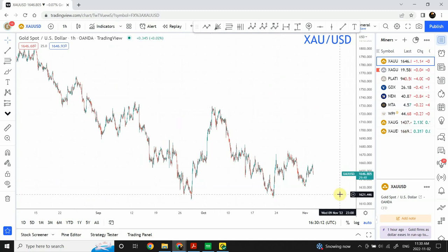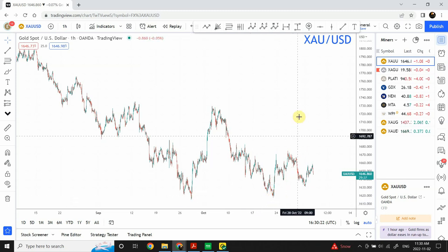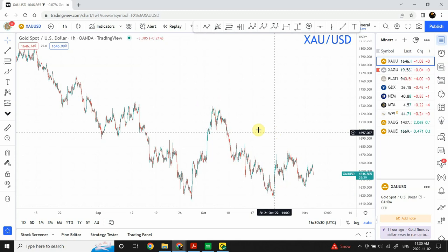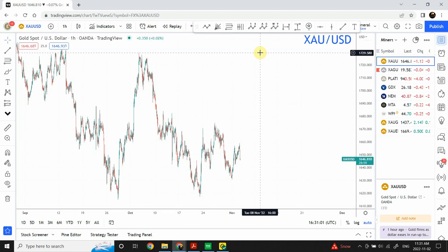There are two possibilities: this area could be a correction and prices could make a final bottom then go up, or this is actually a bottom and since prices have not gone beyond that low, we are expecting prices to go up and create a correctional pattern on top of the previous top. Both cases indicate that prices are going up. We have seen an impulsive move and a corrective move on the larger time frame as well as on the 15-minute chart. The accumulation pattern looks completed on the hourly or four-hourly time frame.